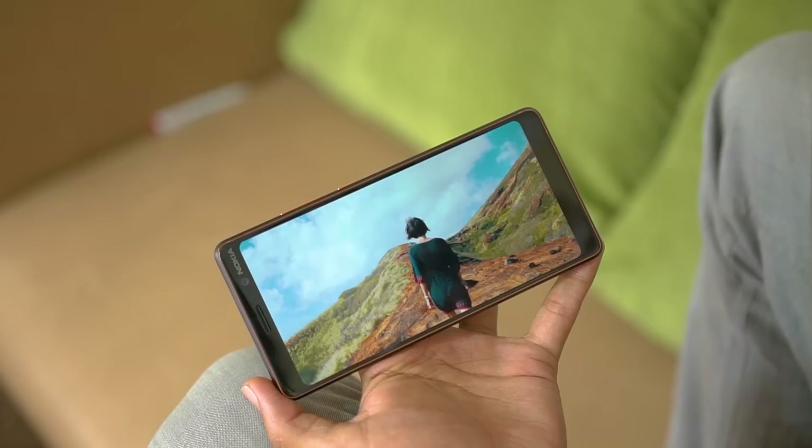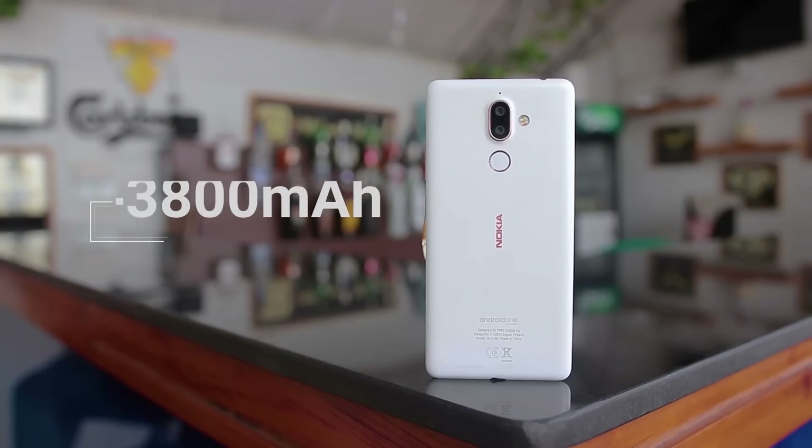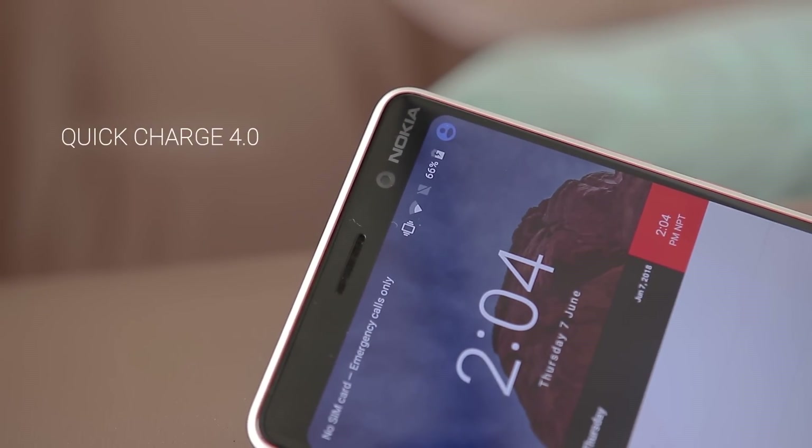Those were the things I liked on the Nokia 7 Plus, but there are some things I am not satisfied about, and the battery being one may come as a surprise. I got around 5 hours of screen-on time during my usage, which lasted for a day. With the 3800 mAh capacity on board, I thought the battery was going to be stellar. But the phone does support Quick Charge 4.0, so the charge will be back up in no time. The next thing is the price itself — I think the Nokia 7 Plus is slightly overpriced and it would be much better if the company decreases the price by a few thousands. If the company does so, this will be the best bang-for-buck mid-range smartphone in the market right now.